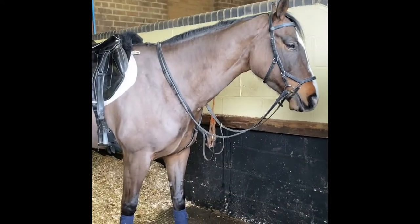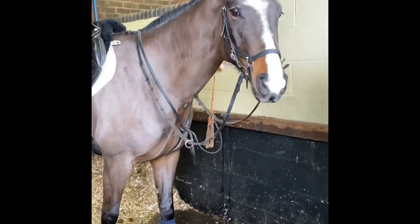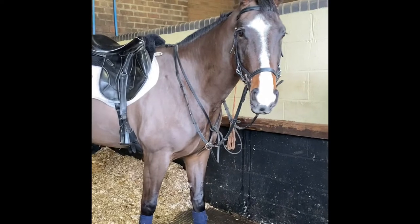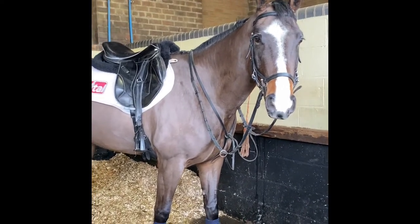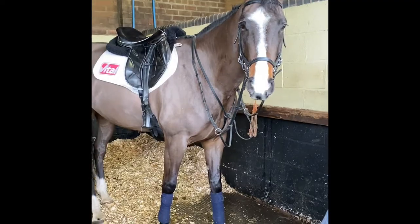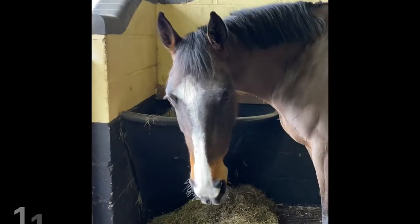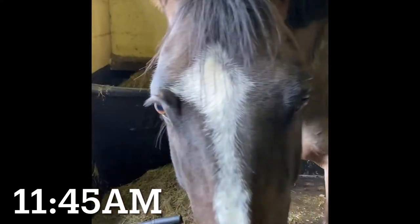We've just tacked up the lovely Charisma. She's a six-year-old by Lord Louis who's here on sales livery. She did her first one-day event last year and was clear in the cross-country with me — she's a really lovely horse. We're going to give her a little bit of flat work today and just give her a little leg stretch. Charisma is now back in her stable, she's been skipped out so she's got a nice clean bed, and we've done her off in the wash box. We always try and keep all their feet oiled inside and out once, sometimes twice a day. She schooled really, really well — I'm really happy with her.